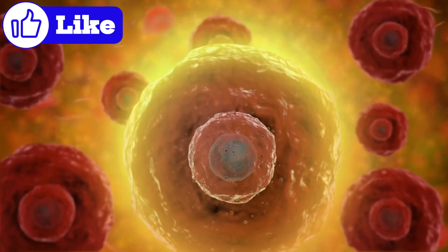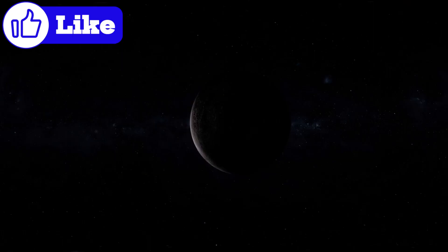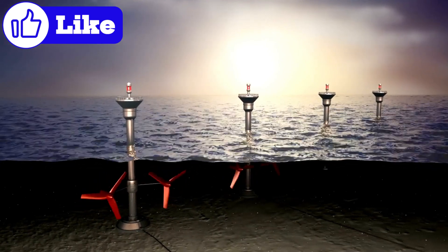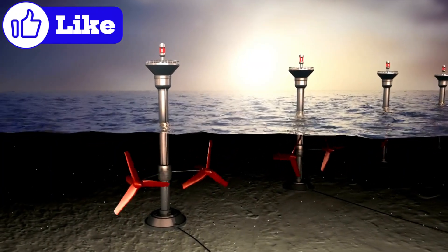What's truly fascinating about Proxima b is its potential habitability. Its star is a red dwarf, much cooler and smaller than our Sun. This means Proxima b is tidally locked, with one side perpetually facing its star, baking in constant daylight, while the other side remains in eternal darkness.